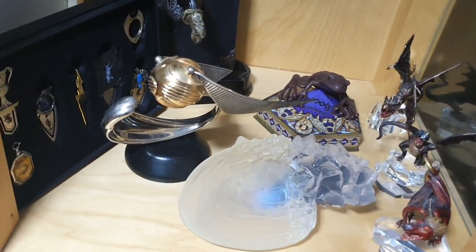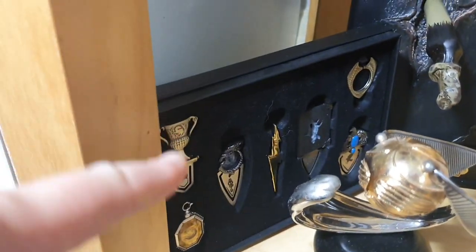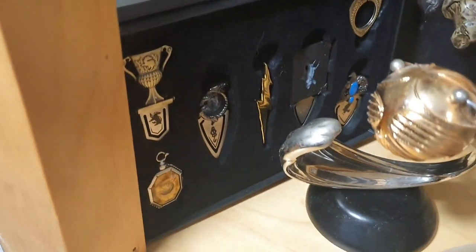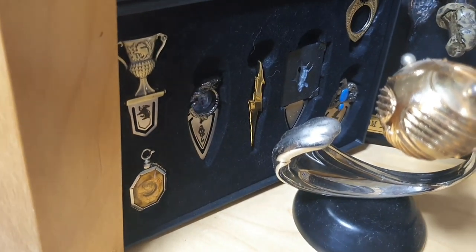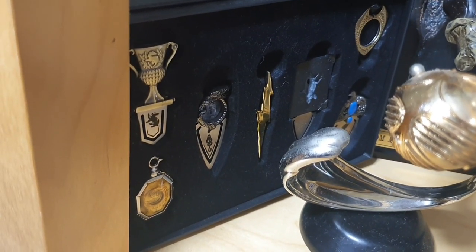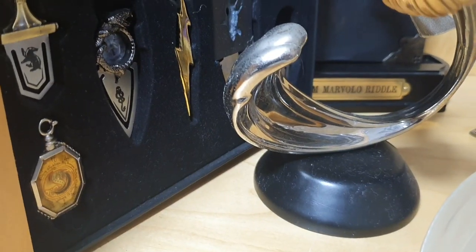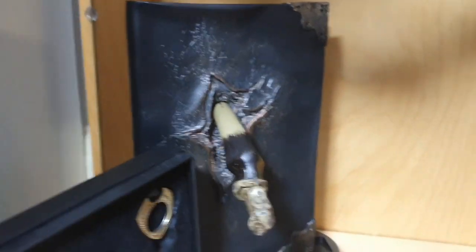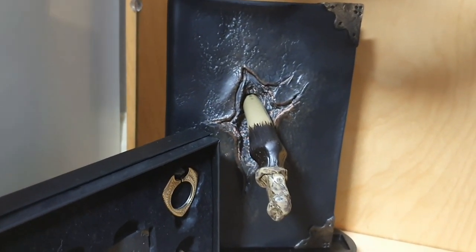Oh look at this bottom shelf! We've got the Horcrux bookmarks - they're really nice. I definitely want them in my collection now. Look at the little Slytherin locket bookmark - that's really nice. Then we've got Tom Marvolo Riddle's diary in the back there, the destroyed version.